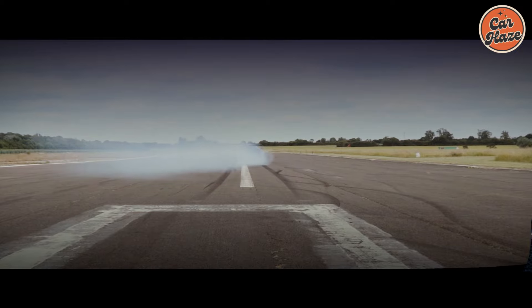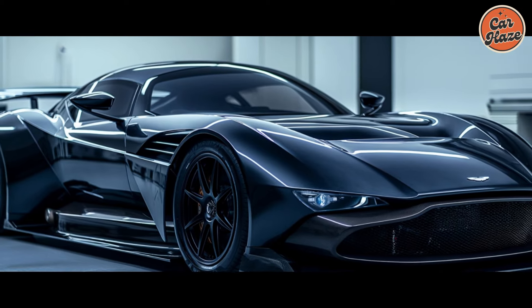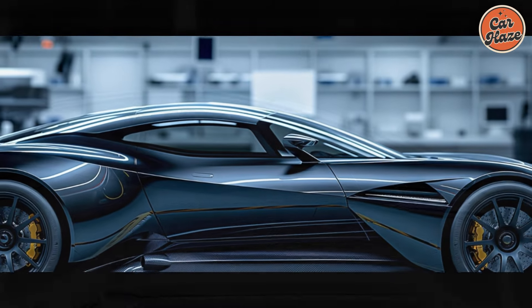Gearheads and track day enthusiasts, hold onto your helmets. Buckle up as we hurtle into the world of speculation and explore the potential return of a legend — the 2026 Aston Martin Vulcan. The Vulcan rises again?